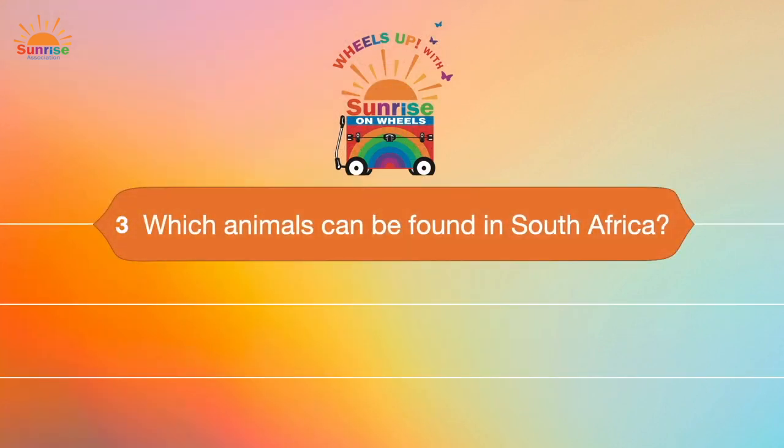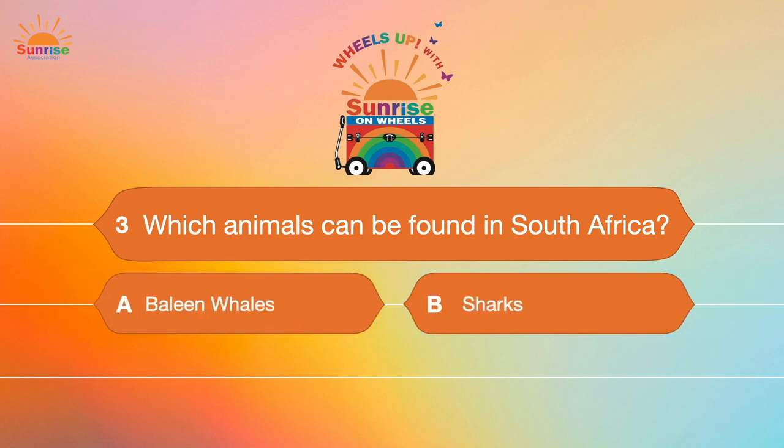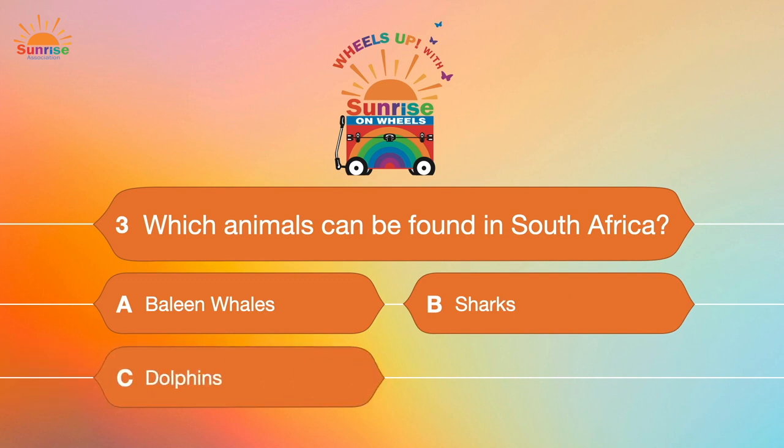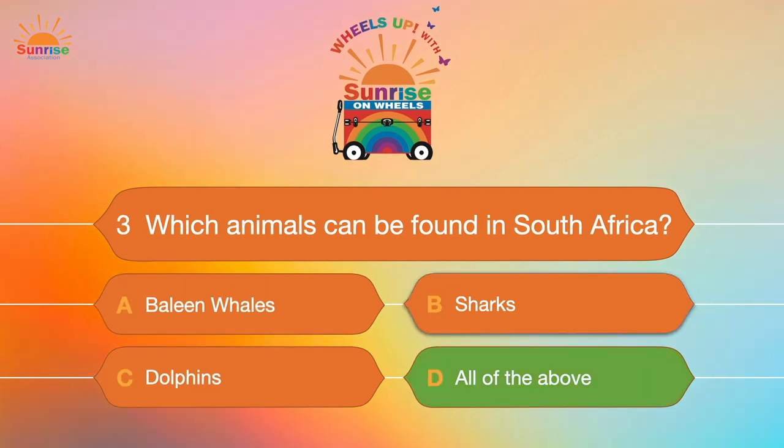Question number three: Which animals can be found in South Africa? A. Baleen whales. B. Sharks. C. Dolphins. Or D. All of the above. The correct answer is D — all of the above. Great job!